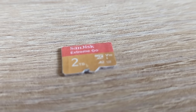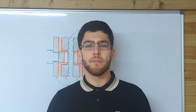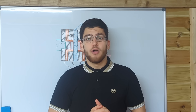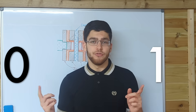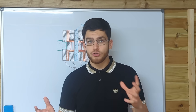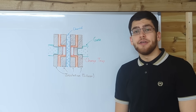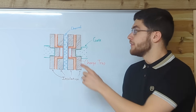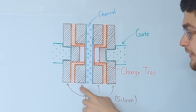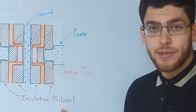So how does it fit all that data in such a small space? Well, it may not surprise you that the inside is packed with memory cells. These memory cells hold either a 0 or a 1, and when you plug the microSD card into your computer, your computer will translate the 0s and 1s into information that a human can understand. Each memory cell is composed of three main parts: the channel, the charge trap, and the gate. And in between them is an insulating material, which is usually made of silicon.